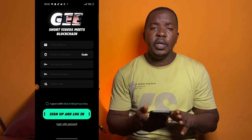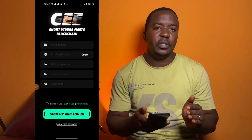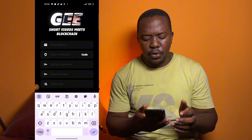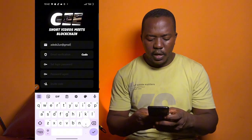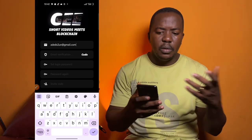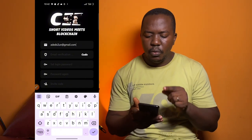In my case I already have this platform registered, so I'm going to log out and show you the process. Once you launch the G Hub as a first-time user you will be taken to the screen that says 'Short Video Meets Blockchain.' You need to type in your email — Gmail, Hotmail, Microsoft, or any email you use — and click on Send Code.